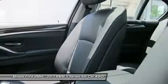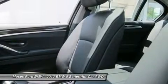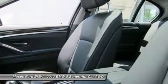Active blind spot detection, side and top view cameras, premium high-fidelity 16-speaker sound system, automatic high beams, soft close automatic doors.